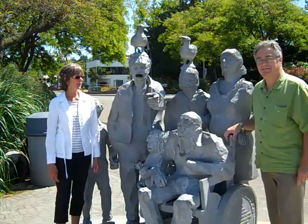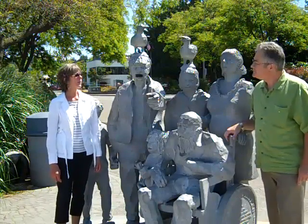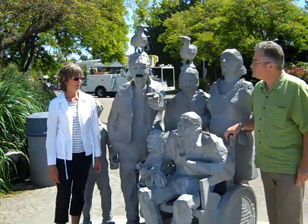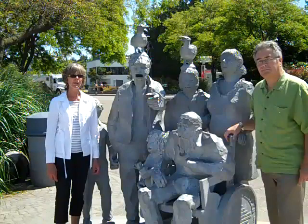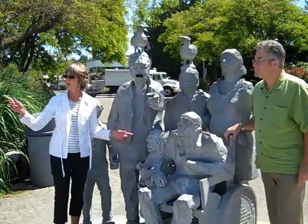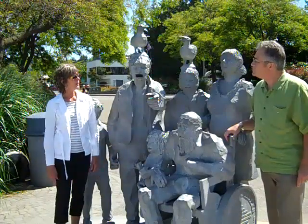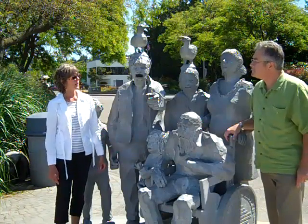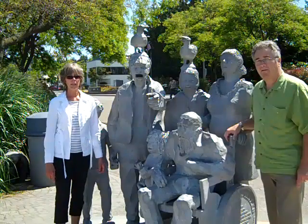Some people are familiar with this work from his Waiting for the Interurban, which is very popular. He did this for us in 2003, which is the year that the Waterfront Broadway was installed. This piece is also funded by the Edmonds Arts Festival Foundation — it was a gift to the city.